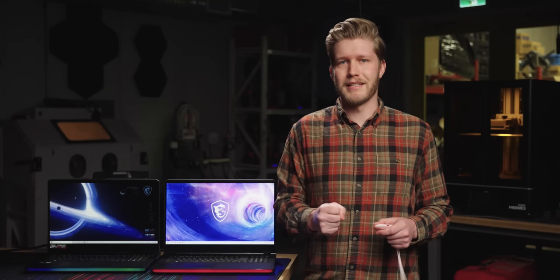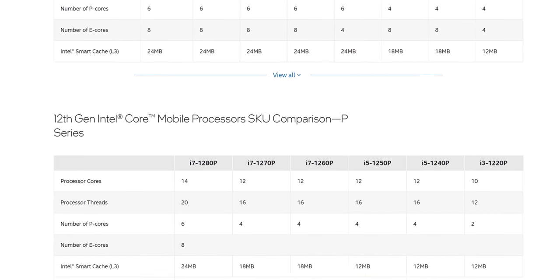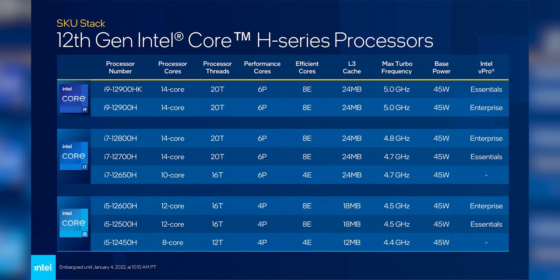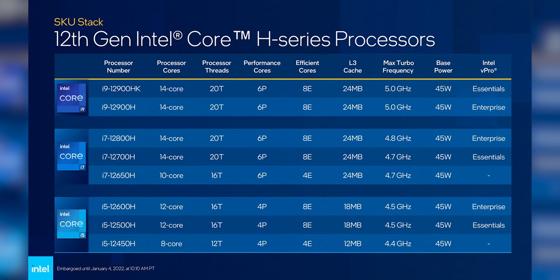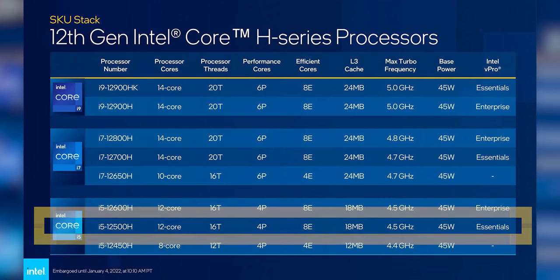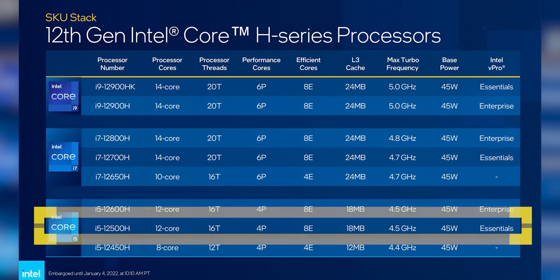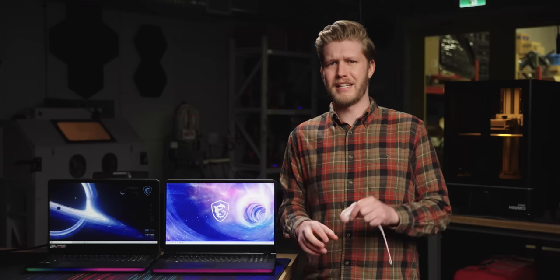Where this battle will get a lot more interesting is when we start seeing how Alder Lake holds up in laptops like the XPS 15 and NV14 that are powerful but designed with good battery life in mind. Intel has given laptop makers tons of CPUs to experiment with this generation — 28 of them to be exact. The H or Halo series are the super powerful processors like the 12900HK. The i5-12500H really sticks out, with four P cores and eight E cores, meaning it might be able to dominate the mid-range gaming laptop segment.